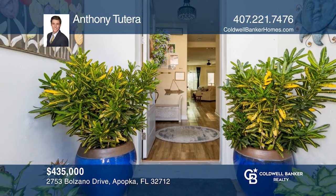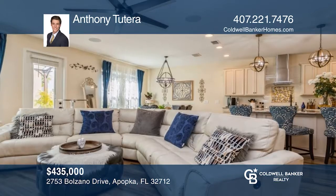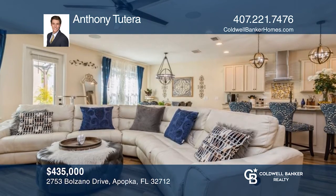This luxurious townhouse with elegant Mediterranean architecture includes top-of-the-line upgrades throughout. Make it yours by calling Anthony Tutera.